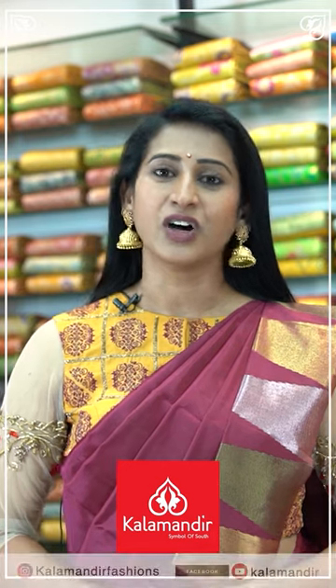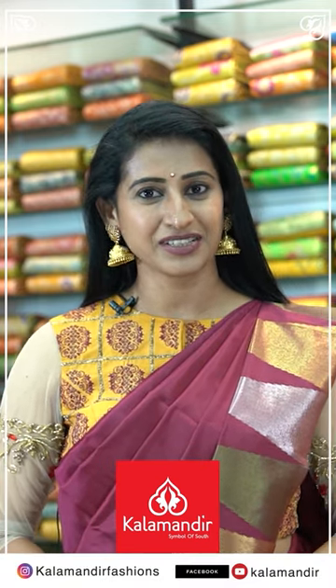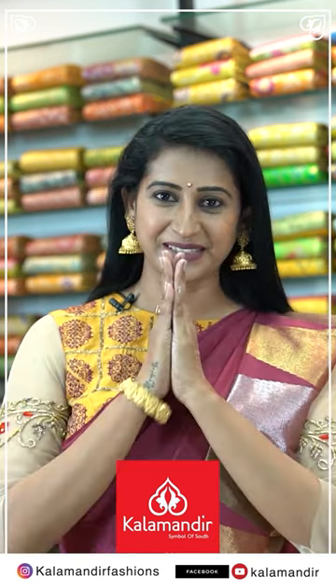Hi, I'm Meena Vasu. Every member of my family shops at Kalamandir. It's very friendly and budget shopping. Available online too. Do follow us on Instagram: Kalamandir Fashion; YouTube and Facebook: Kalamandir. Kalamandir showrooms are in Karnataka, Telangana, and Andhra. Namaste!